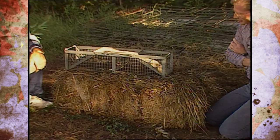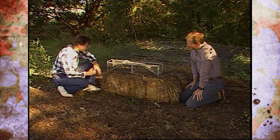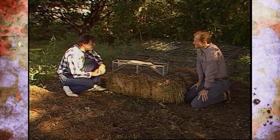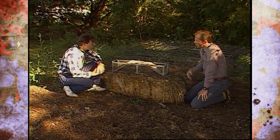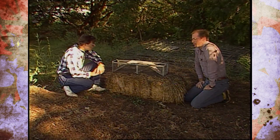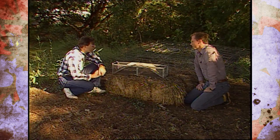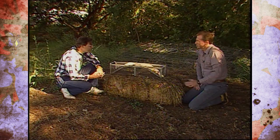Once we've trapped our armadillo, what do we do? You can do one of two things. Once you determine it's an armadillo and not a non-target species like a pet cat or dog, you can either kill the armadillo, or if you don't feel like you can do that, you can leave it in the trap, put it in the trunk, and drive at least five miles from your house and release it somewhere. It is legal to hunt and kill armadillos on your own property. However, in urban situations, many municipalities have laws regarding the discharge of firearms, so you need to check into that — you don't want to be discharging a firearm in the city limits.